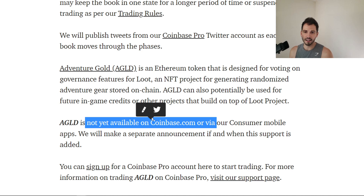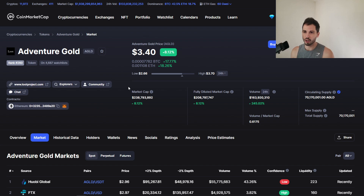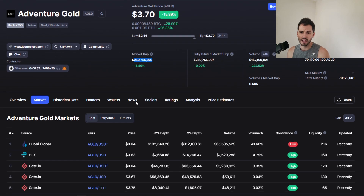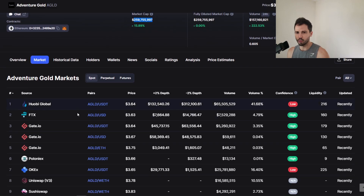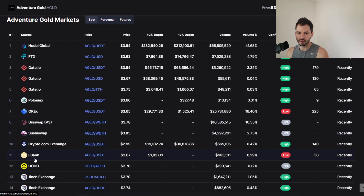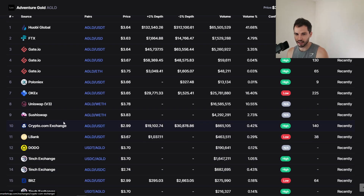Let's go over the price action and see what it's all about. Currently on CoinMarketCap, Adventure Gold has a $3.40 price tag, up 15% at the time of this recording, with a $259 million market cap. If you want to buy before it's on Coinbase Pro, where can you get it? Huobi Global, FTX, Gate.io, Poloniex, DEXs like Uniswap, OneInch, and Crypto.com Exchange.